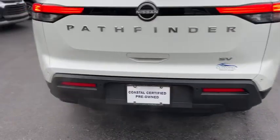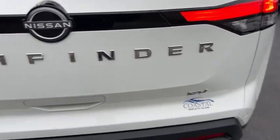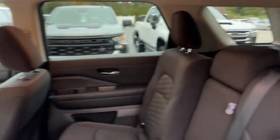Around back you have dual exhaust. This one is the SV trim. There's a look at your trunk — got a charge port right there, some storage underneath, and the same setup carries through on the other side.